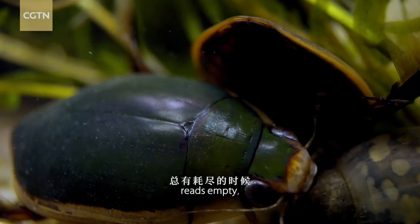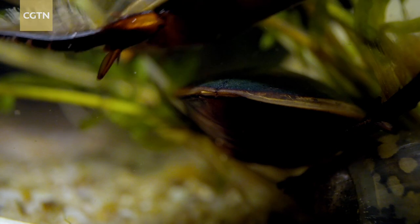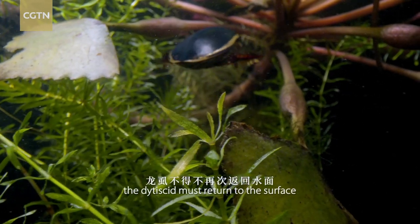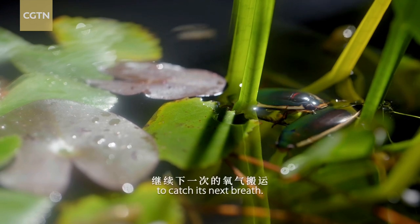When the tank reads empty, the didocid must return to the surface to catch its next breath.